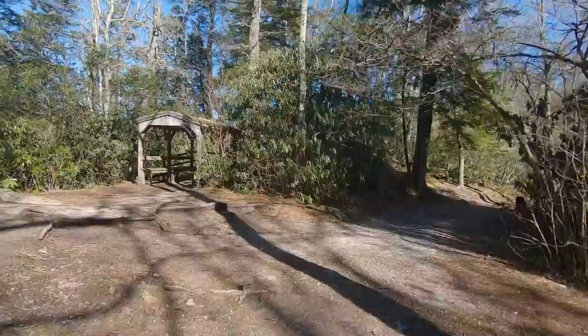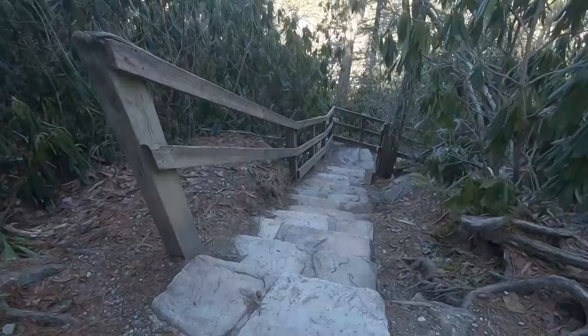There's a little shelter, and we're going to go to the Chimney View Overlook out this way. I think we're down some stairs.